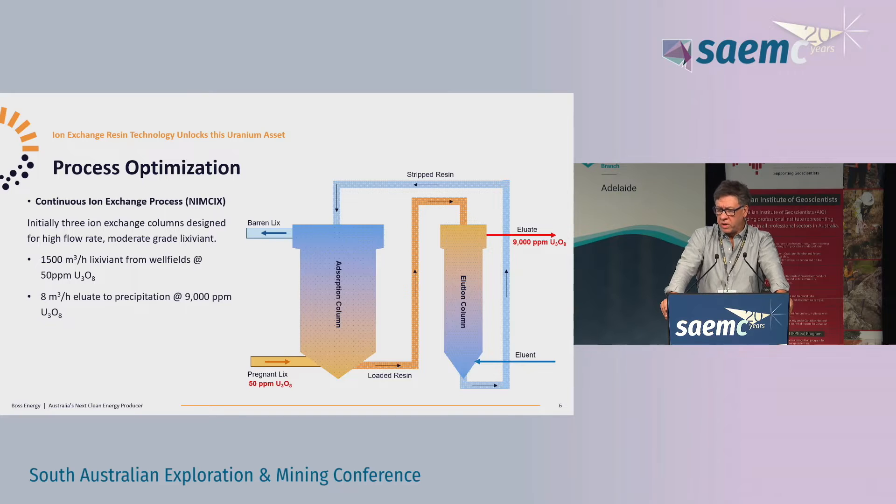Initially we're going to install three NIM6 columns - counter-current upflow columns that allow us to more fully extract the uranium. Traditional lead and lag columns give you about two stages; I think there are 12 stages in these, so it's a much more efficient process. Each column takes 500 cubes an hour, so in total for our first three columns, which will be operational next year, we'll be able to run 1500 cubes an hour at our target PLS grade of only 50 ppm. One of the great advantages with the ion exchange resin is we can target that quite low, conservative uranium grade and upgrade to about 9000 ppm into the final end of the circuit.